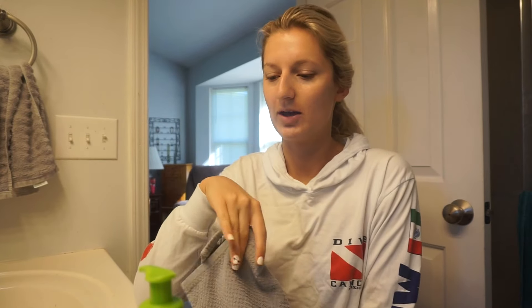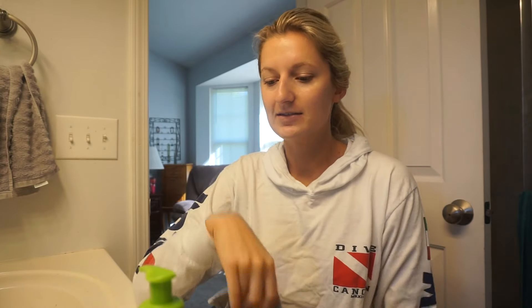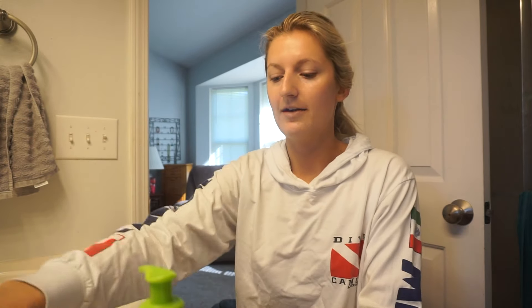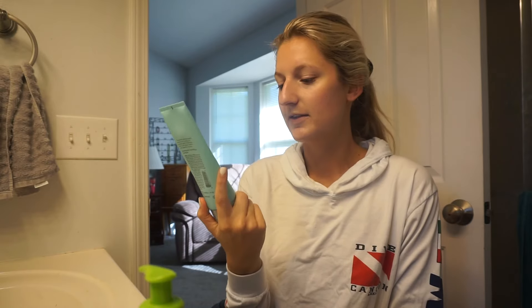Without further ado, I'll just get right into it. I'm in the bathroom now and I'm going to show you guys a little bit of my morning skincare routine. I haven't updated it in a little bit — I made a whole anti-aging in your 20s skincare video, so I'll link that above. I still use some of those products, but my morning routine is a little different than my nighttime routine.